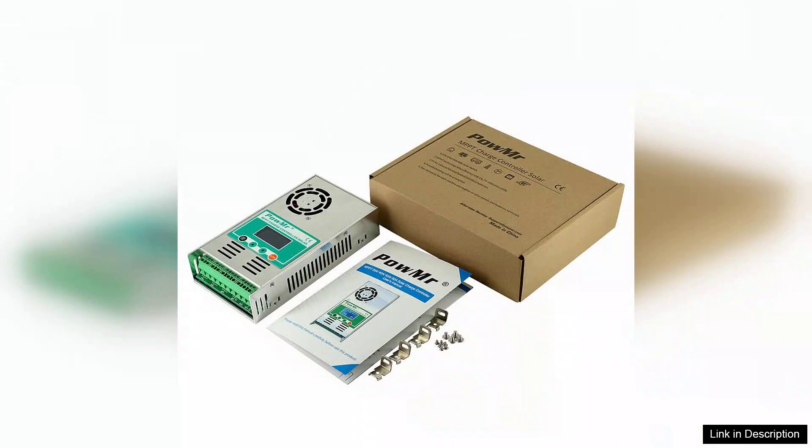However, it's worth noting that the initial setup may require some technical acumen, especially when configuring parameters for different battery types. Overall, the POW-MISTER MPPT-60A solar charge and discharge controller is an excellent investment for anyone looking to maximize their solar energy system's performance, offering reliability, efficiency, and user-friendly features that make it a top contender in the market.